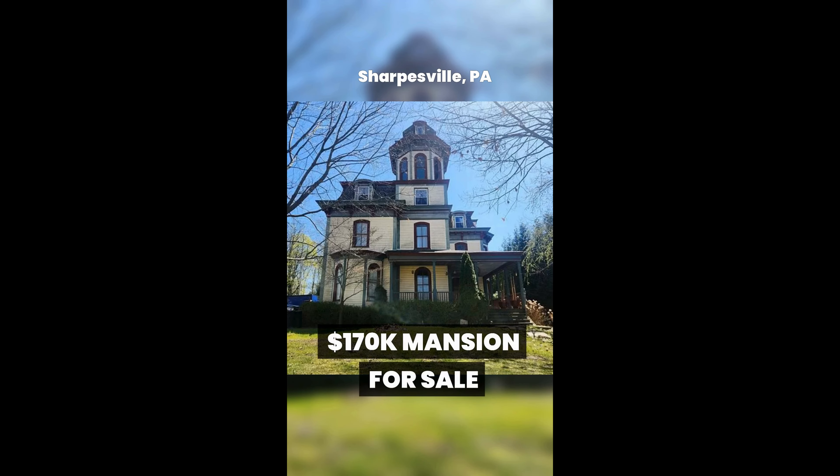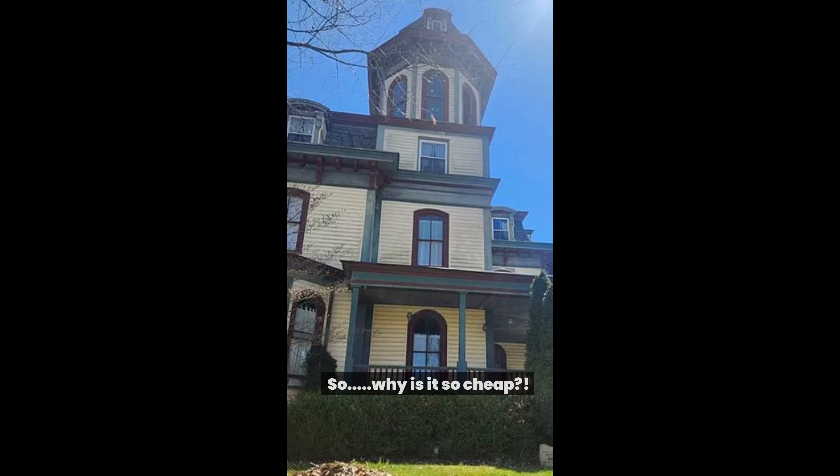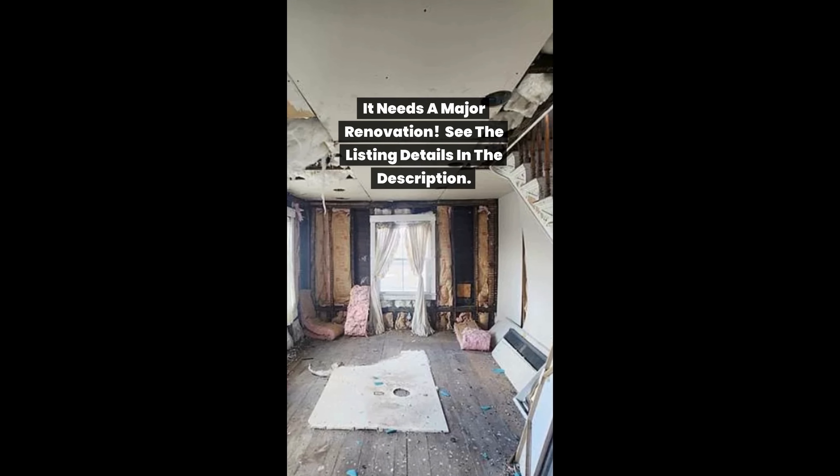This $170,000 mansion is for sale. It is 7,152 square feet and has seven bedrooms and two bathrooms. So why is it so cheap? It needs a major renovation. See the listing details in the description.